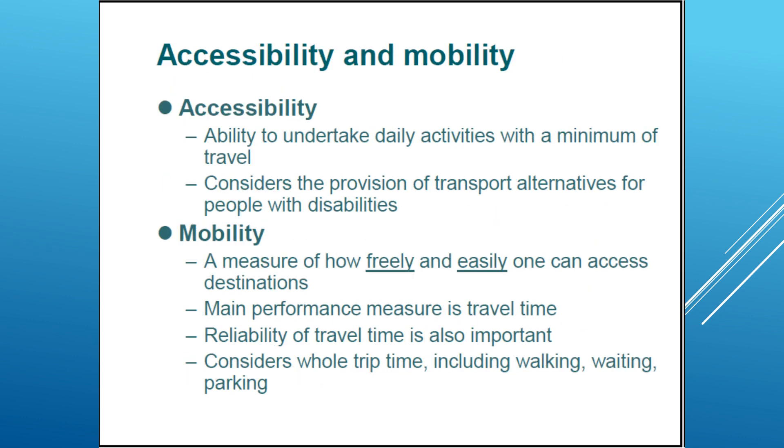Accessibility and mobility are the major parts of transport system objectives. Accessibility can be defined as the ability to undertake daily activities with a minimum of travel. In accessibility we also consider the provision of transport alternatives for all types of people — for example, people with disabilities needing to travel from their home to a doctor's appointment. For mobility, we measure how freely and easily one can access a destination.